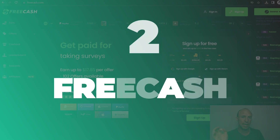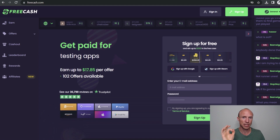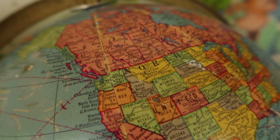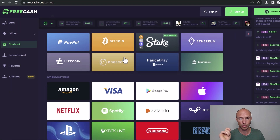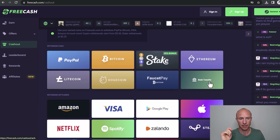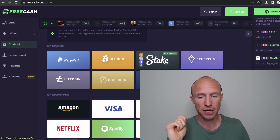Next we have Free Cash, one of the most popular get-paid-to sites because it gives so many different ways to earn and offers quite good rewards compared to many other GPT sites. You can join from more or less all countries and it has a very low payout threshold for certain withdrawal methods — for crypto you only need to earn 25 cents, and for PayPal it's five dollars. It does offer bank transfer in a few countries, but just be aware that bank transfer is not available in all countries — in fact only very few — so if it's not available in yours, you can use one of the other payout options instead.